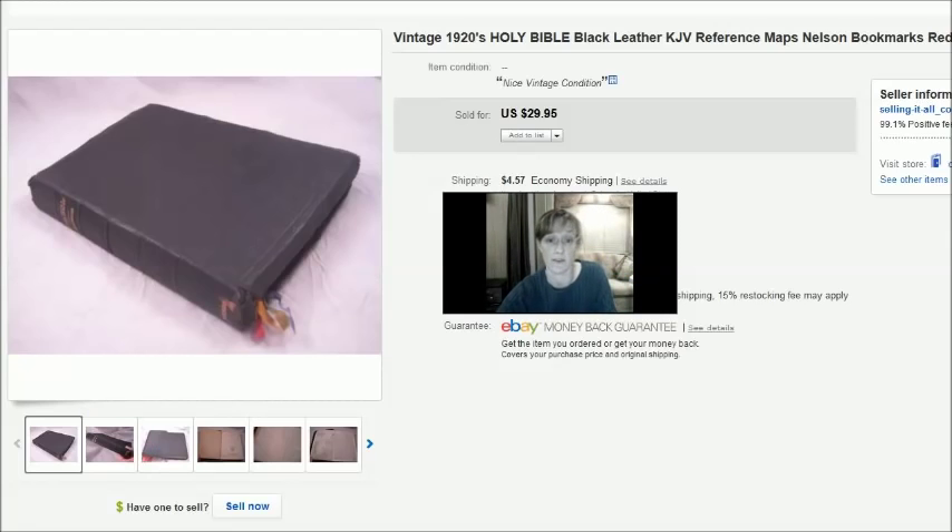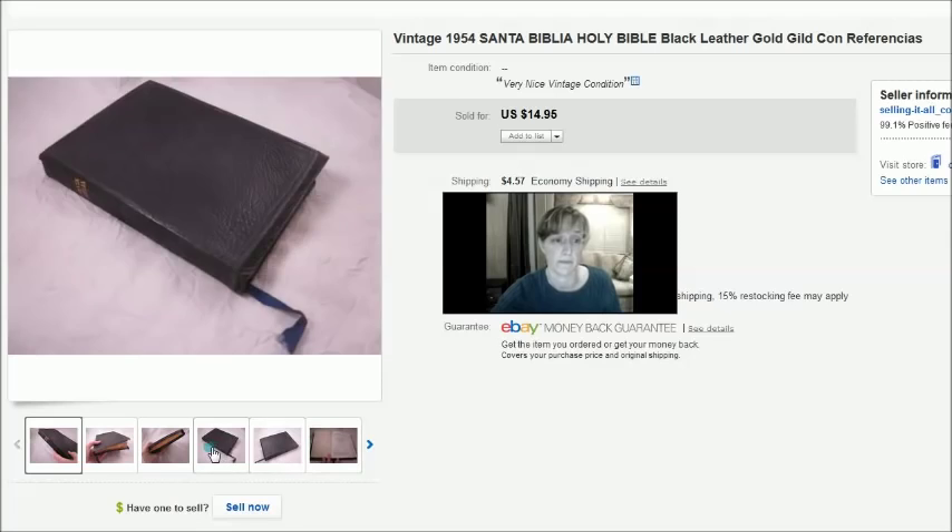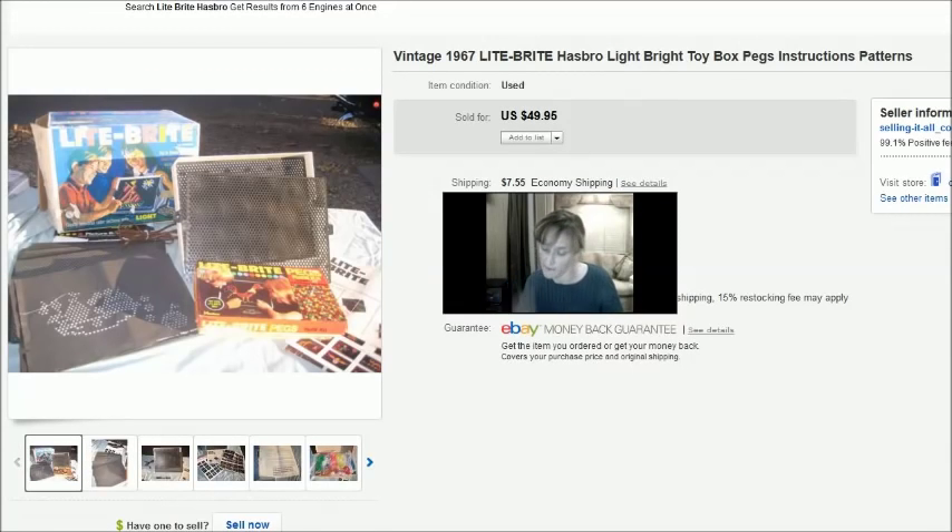This Bible sold for $15. I also paid $3 for this one at a thrift store. It was a Spanish Bible — the first Spanish Bible I'd ever listed. I think I listed it a little low because it sold the next day for $15. It was from 1954, in really nice condition, bonded leather.